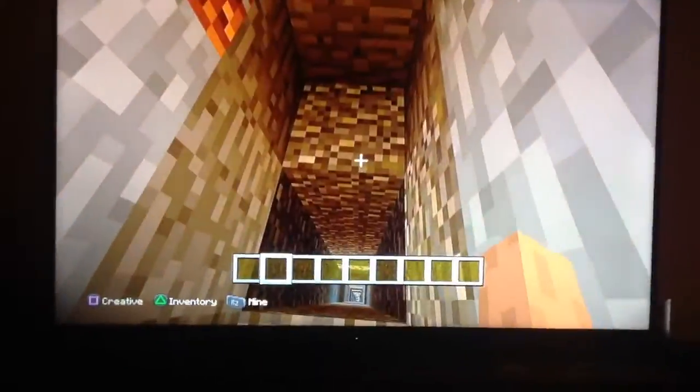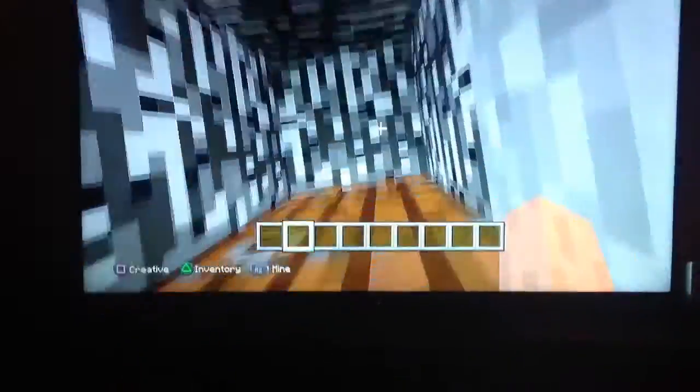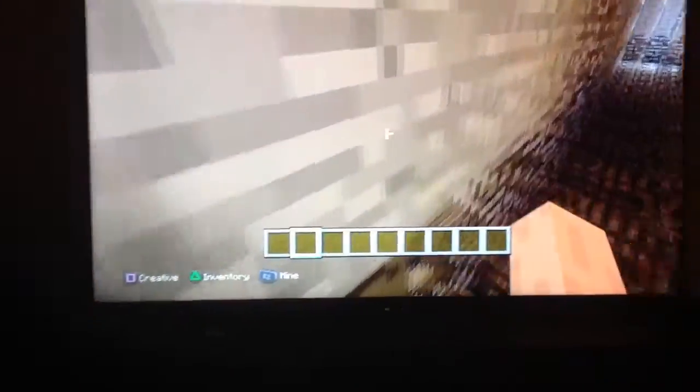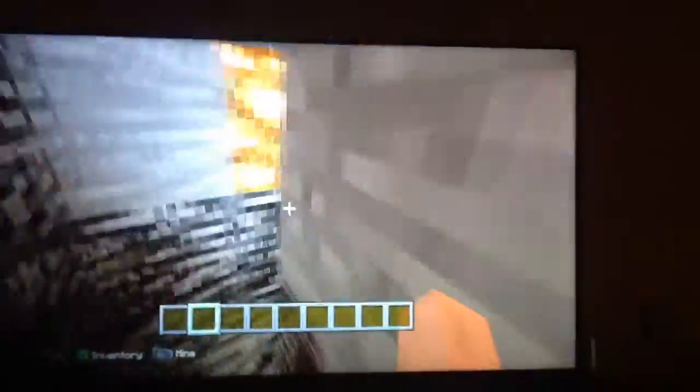As you saw in my last video, I'm doing high security so I haven't changed this at all. I'm going to start with the same old door. Diamonds. I'm not the cameraman, I'm the YouTuber.